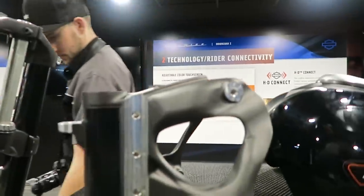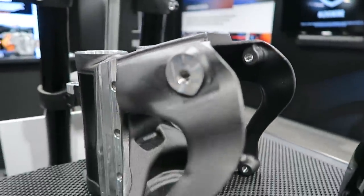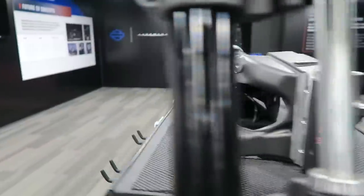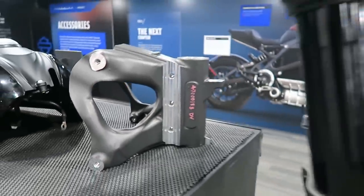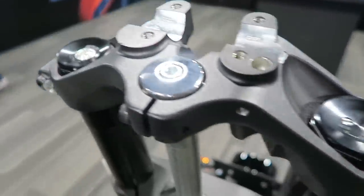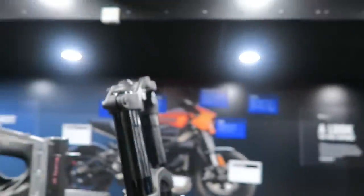Here's the steering head — this is the third piece of the frame, and this is where the VIN is located. It's a pretty stout piece, well protected from drop damage. Here are the front forks — this is the Showa Separate Function Front Fork Big Piston. They call it Separate Function because you've got preload on one side and rebound and compression on the other side. It's also an inverted front end.